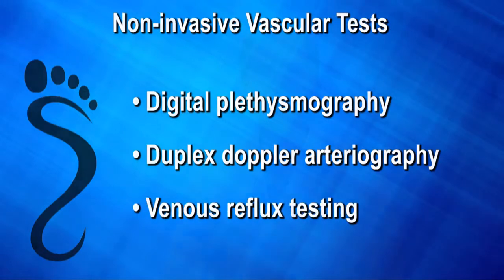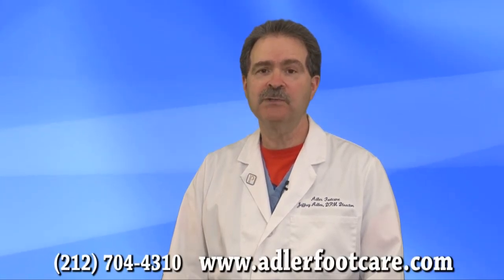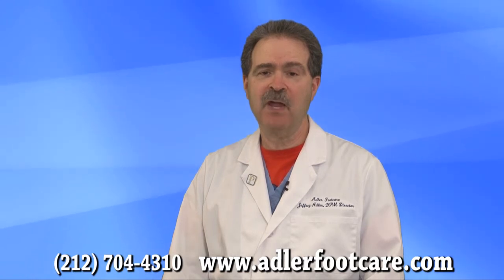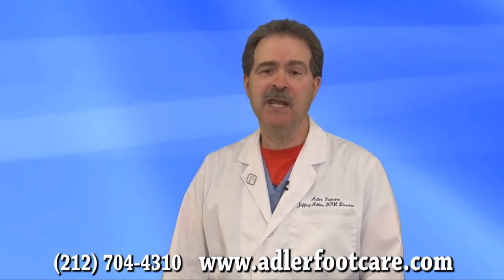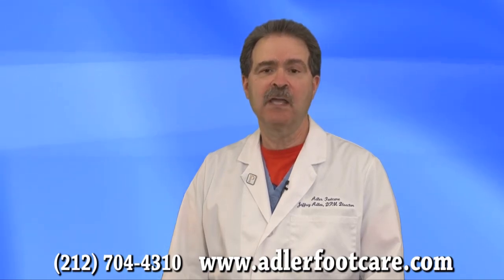Translating all that into English, what these tests allow us to see is how is the blood getting down from your heart to your ankle, how is the blood getting from your ankle to your toes, what's the comparison of the blood pressure of your ankle to your arm — which is important for your health — and is the blood getting back to your heart in a normal manner.